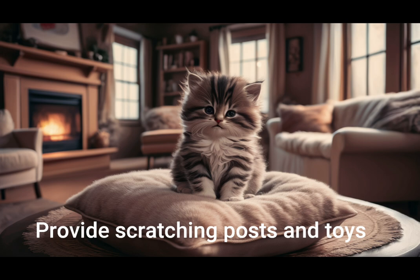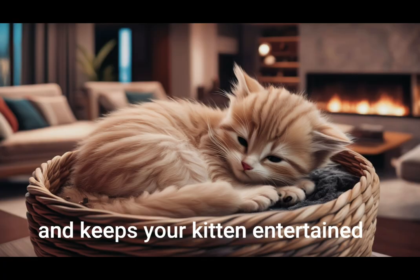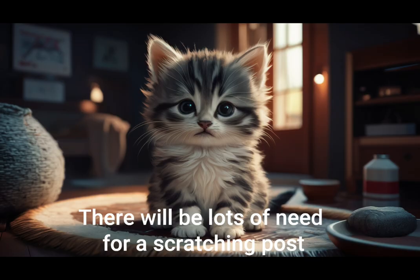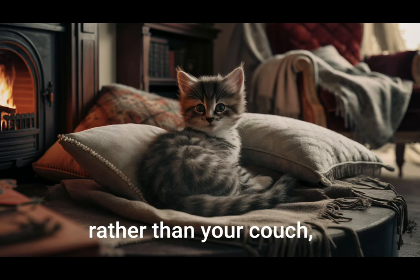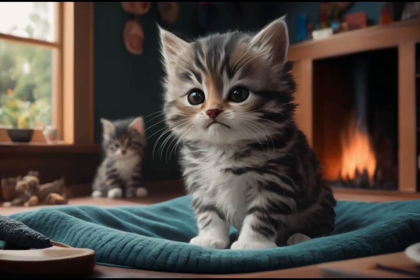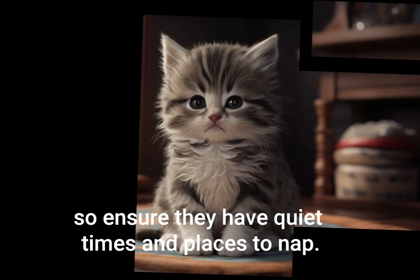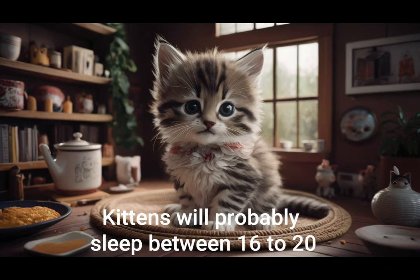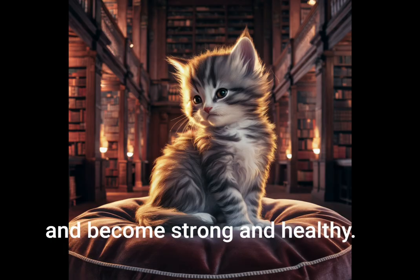Provide scratching posts and toys. This helps redirect natural scratching behavior and keeps your kitten entertained. There will be lots of need for a scratching post. If you're able to get your kitten to use the scratching post rather than your couch, you will all be happier in the long run. Allow for rest. Kittens need plenty of sleep, so ensure they have quiet times and places to nap. Kittens will probably sleep between 16 to 20 hours a day, so they grow properly and become strong and healthy.